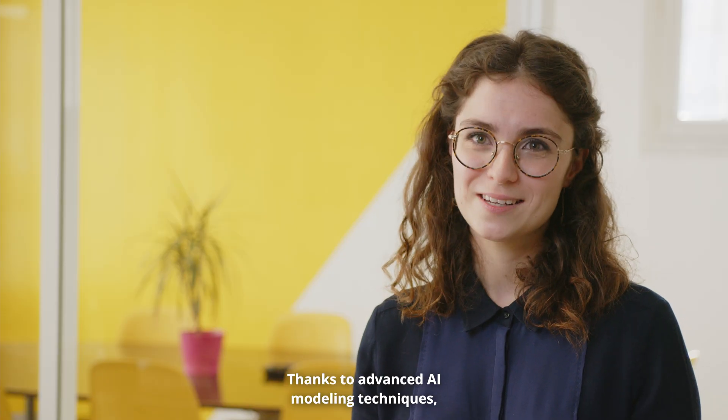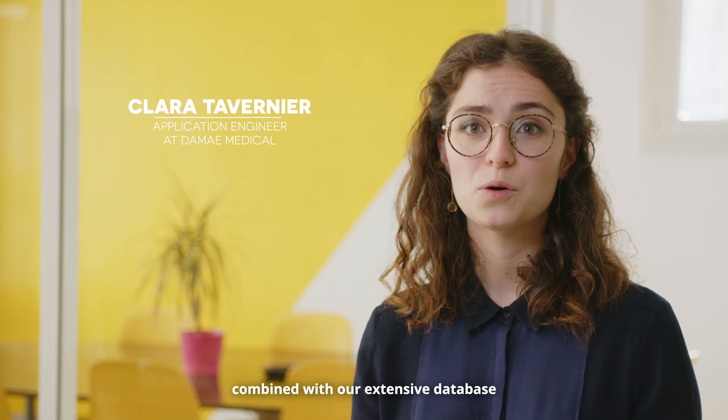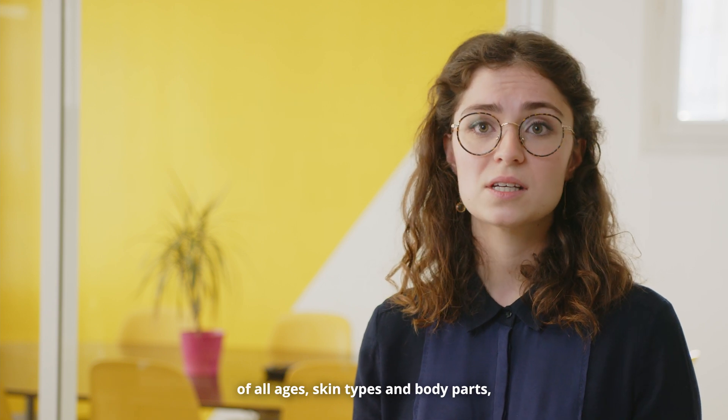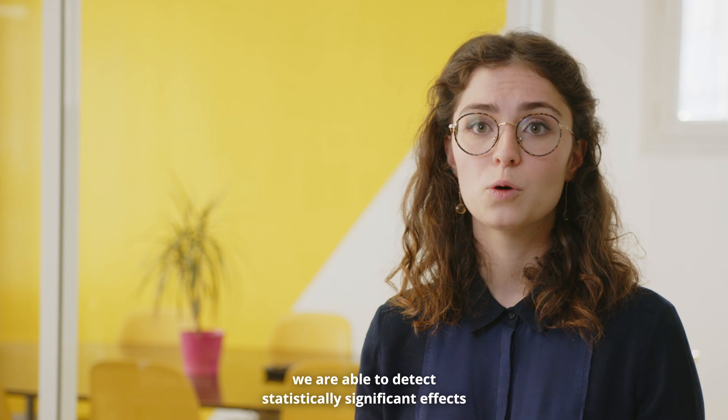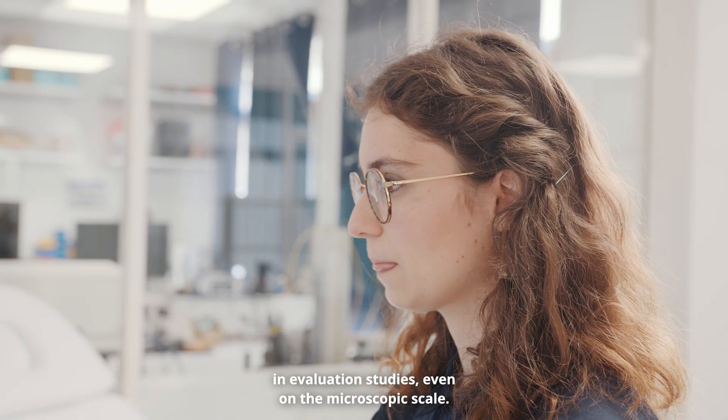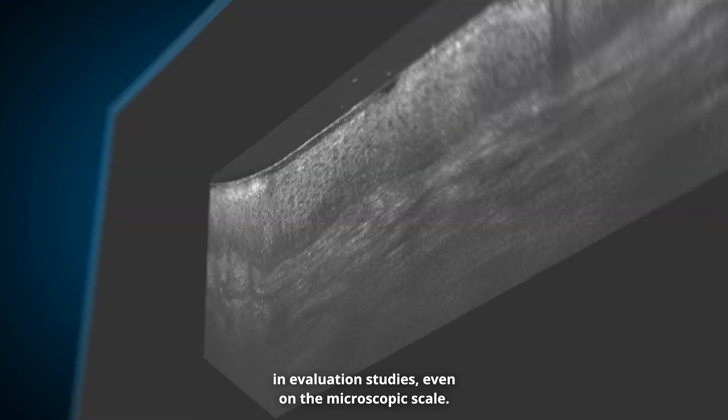Thanks to advanced AI modeling techniques combined with our extensive database of all ages, skin types and body parts, we are able to detect statistically significant effects in evaluation studies, even on the microscopic scale.